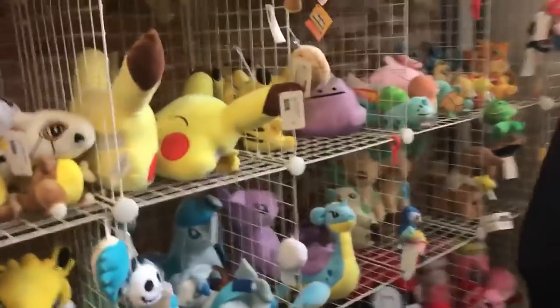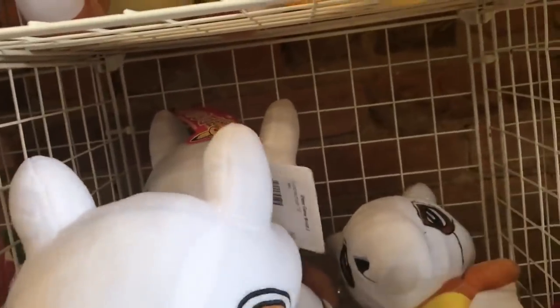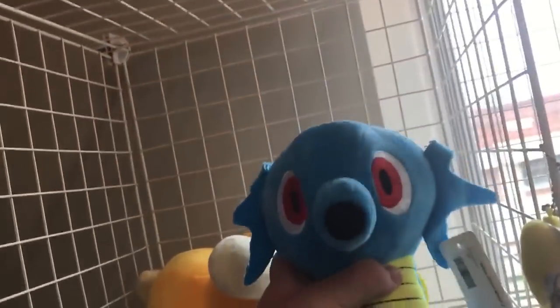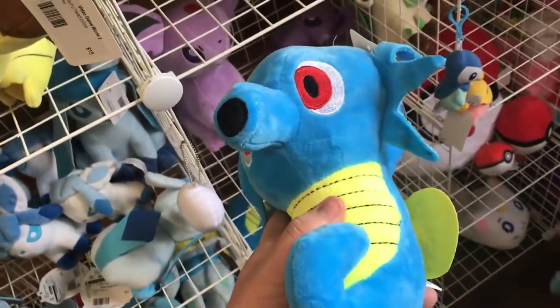I don't know what to get. They have a little Lapras. Cubons is kind of nice, except it's $13, I'm not getting that. Honestly, the only one I feel like getting would be Horsea. I think you should definitely get Horsea. Yeah, I'm getting Horsea. Alright - Horsea and Crystal. Lapras is the coolest, but Horsea is the best for my dollar.